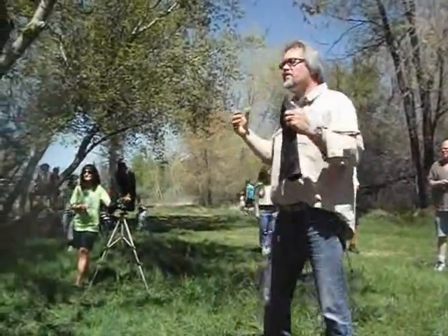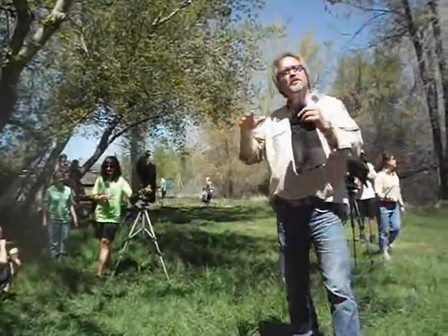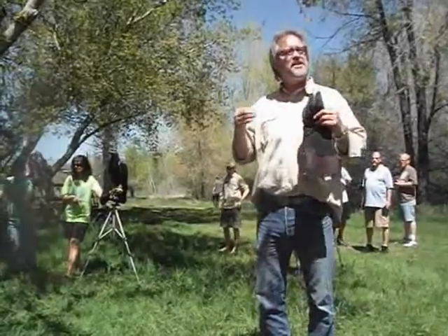A lot of the questions asked me are: are golden eagles and bald eagles related? No, they're not. The golden eagle belongs to its own species. The bald eagle belongs to the sea eagle, meaning it eats mostly fish, so it's a sea eagle.